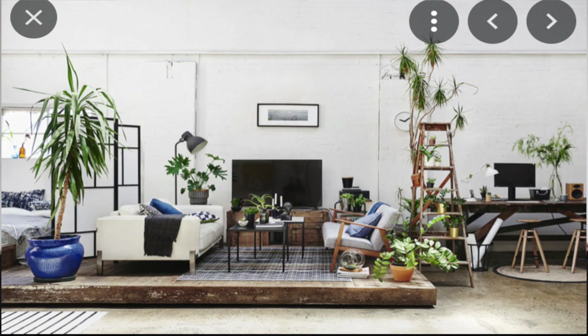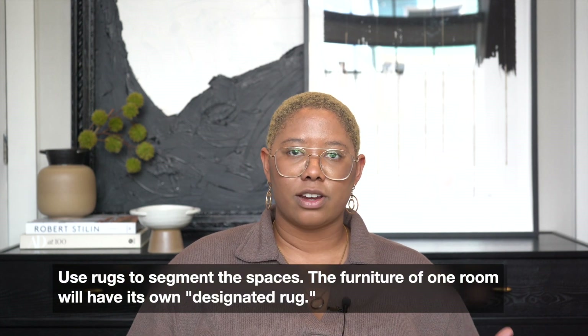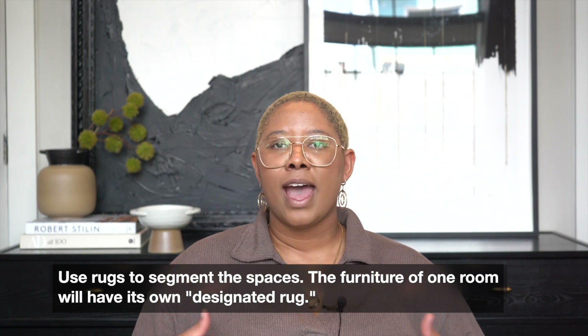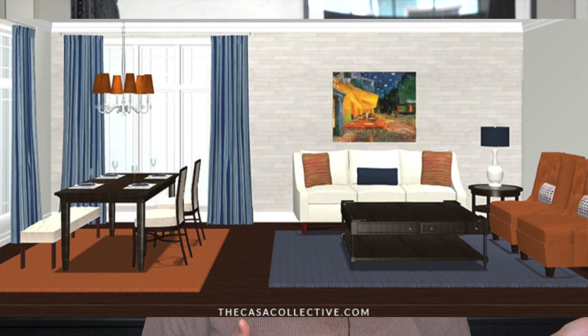Another way to divide the space is via rugs, and this is one of my favorite ways because I don't like to mess up my color scheme. I use rugs so I have a rug in my dining room that's scaled to my dining table — large enough for the entire dining table and chairs to sit on it, but not so big it looks like it could accommodate more furniture. Then I have an even bigger rug in my living space where all the living room furniture can partially sit on it comfortably, and the two rugs are not touching — there's ample space between them to show the division of the two rooms.